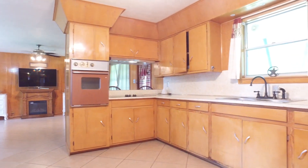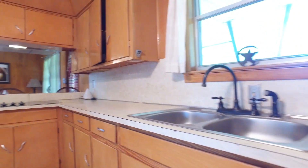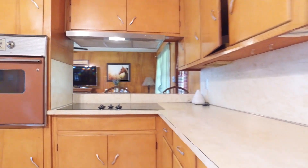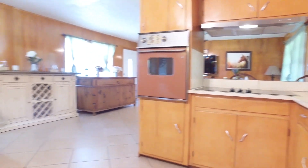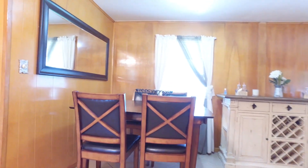Lots of cabinets in the kitchen, ceramic tile flooring, and plenty of countertop space. There's even a big window over the kitchen sink and an electric range. Plenty of space for a large table.